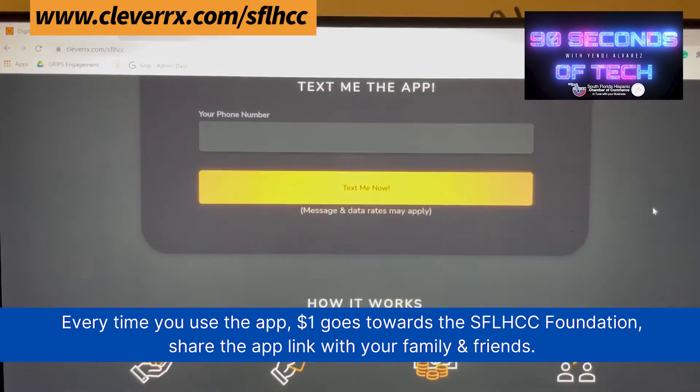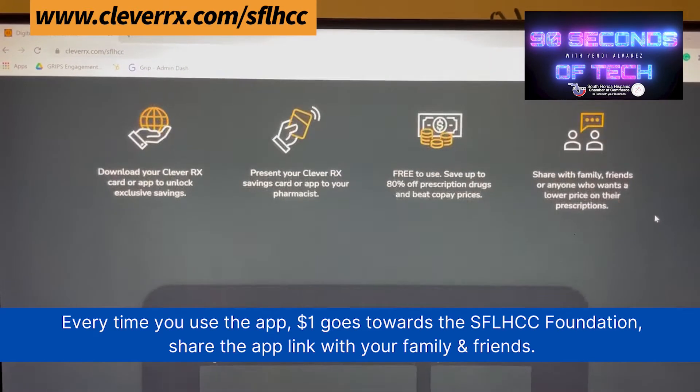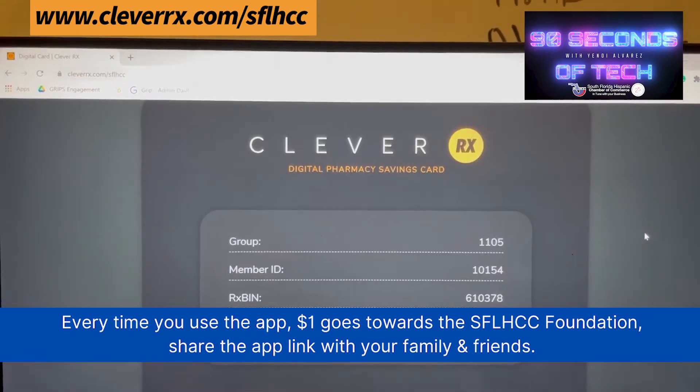Search for your prescription. Find results for the lowest price closest to you and your preferred pharmacy. Show your in-app voucher or use your CleverRx physical card at the pharmacy and save big on all your prescription needs.